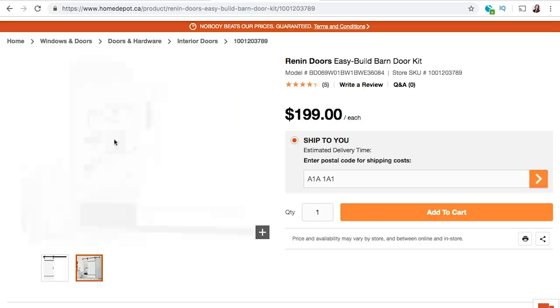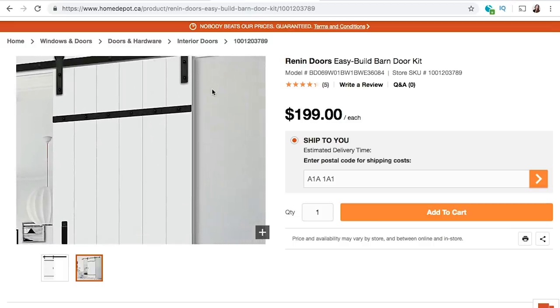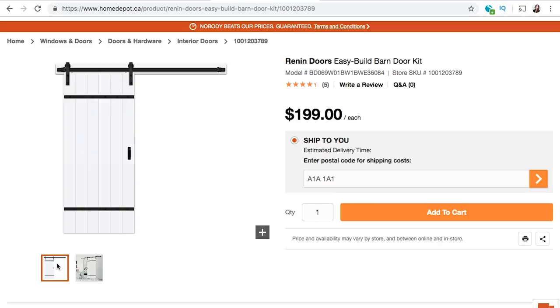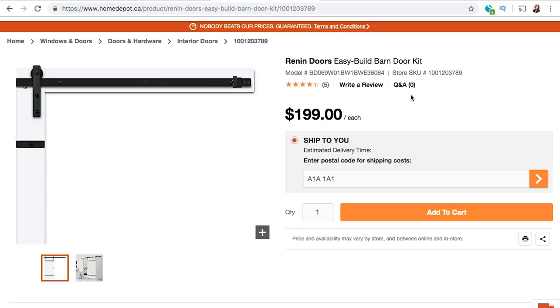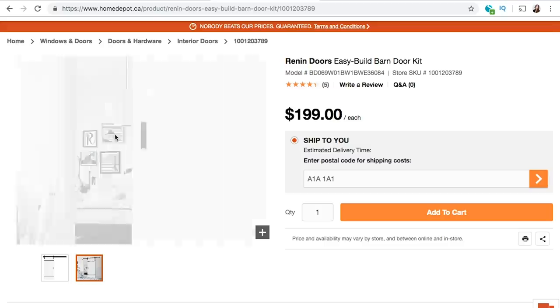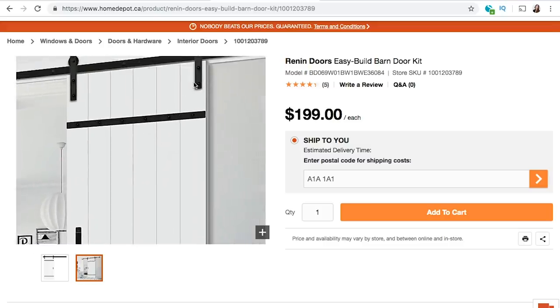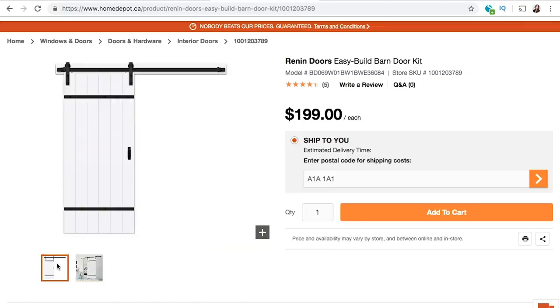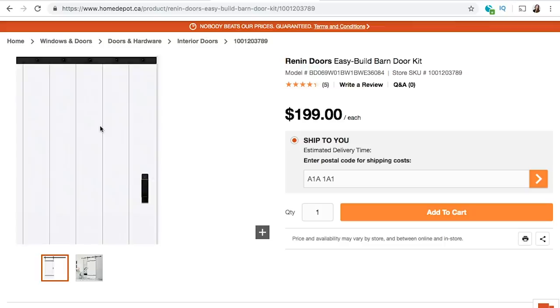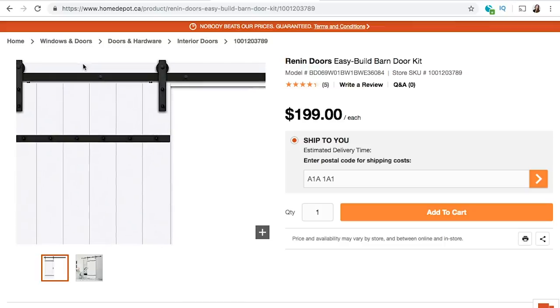The next item I actually didn't purchase, but I wanted to shout it out because I think it's such an awesome piece. This is a barn door kit — it costs two hundred dollars, which is kind of unheard of. Barn doors are usually really pricey; even the track alone can cost two hundred dollars. I love how it comes as a kit you build yourself, and it comes in a white finish so you can paint it any color. Barn doors are so great for closet doors.